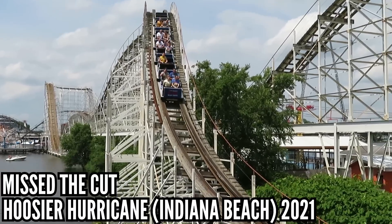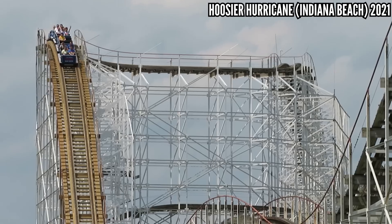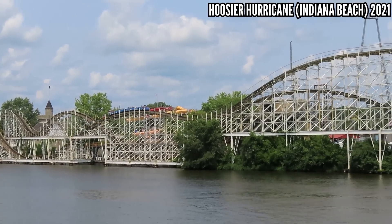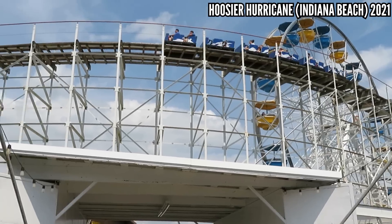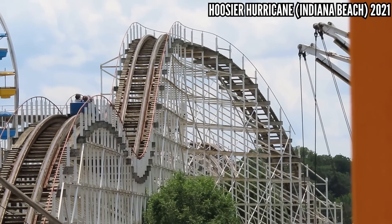Outlaw at Adventureland — I didn't mind this too much when I rode it in 2021. I thought Tornado in the same park was rougher. I came back in 2022, and ouch — this was way rougher than Tornado. It has good airtime moments, but it beat me up a little bit. Hoosier Hurricane at Indiana Beach — same story. I rode in 2020 and it was very smooth, coming off a fresh retrack in some spots. I came back in 2021 and it was not smooth anymore. It's amazing what one year can do to a coaster.